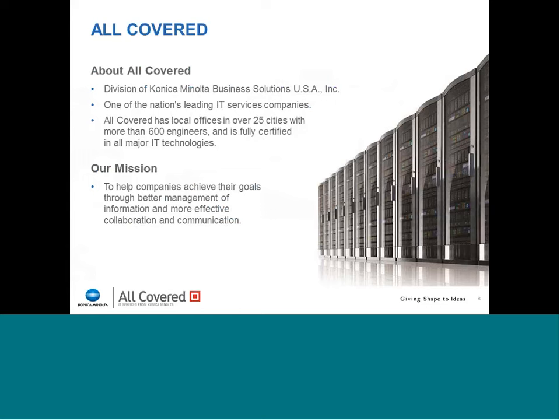Let me tell you just a little bit about AllCovered. AllCovered is a division of Konica Minolta Business Solutions USA, Inc. We are one of the nation's leading IT service providers. We started as an independent IT service provider back in 1997 and have been delivering IT services to our clients — everything from exchange email servers to virtualization to cloud computing. We've been in this business for almost 20 years, and we were acquired by Konica Minolta just over four years ago as a way of helping them deliver a broader range of services to their client base.